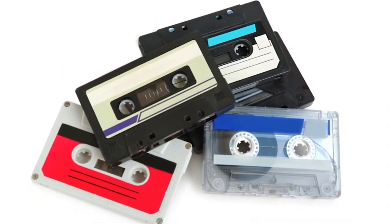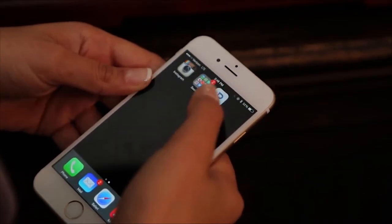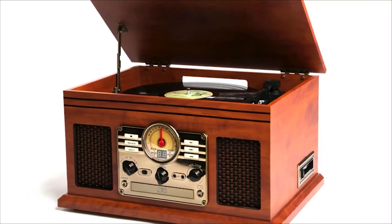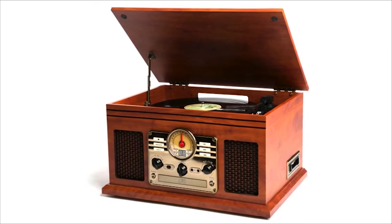It's time to dust off your old records, find the mixtapes you made when you were 16, or stream your favorite music wirelessly via Bluetooth — all in the same place, our beautiful 6-in-1 Music Center. Enjoy decades of music for years to come.